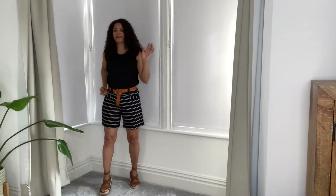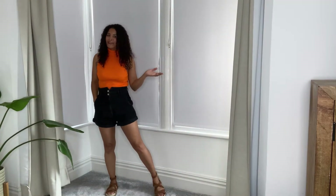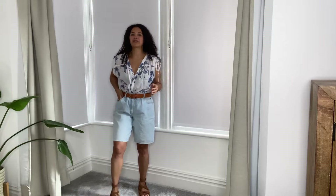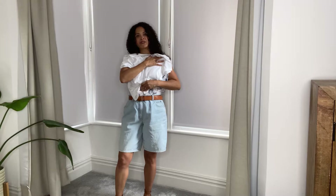Day outfit number three is just nice and casual and easy to wear. Number four is another high-waisted short. Number five is these oversized denim shorts, and number six is just an additional t-shirt to go with those denim shorts.